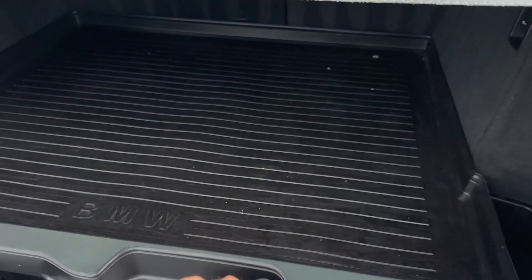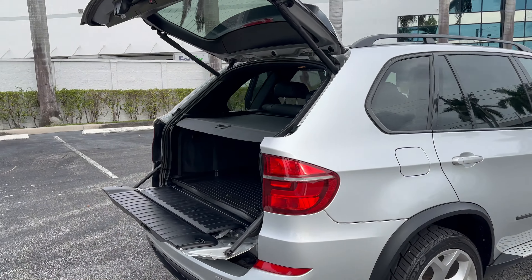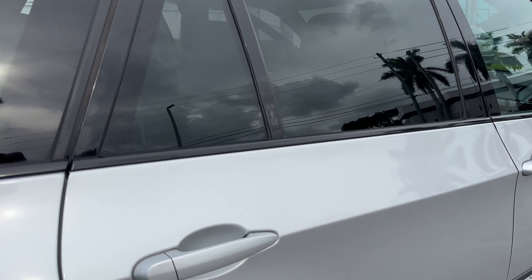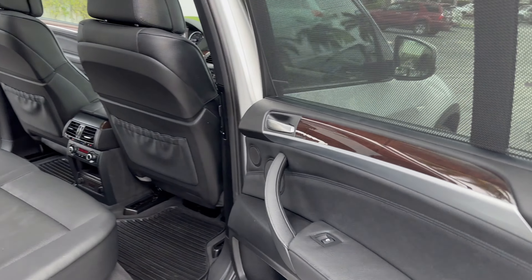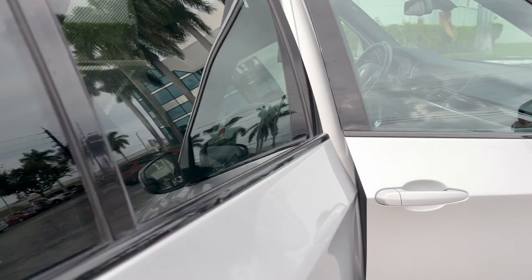As well as the drop-down. Super clean vehicle.